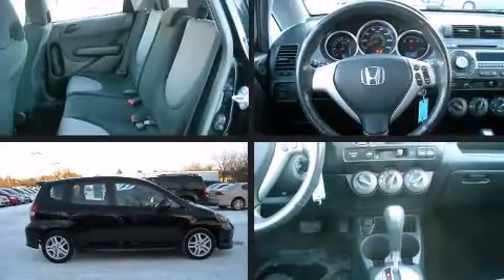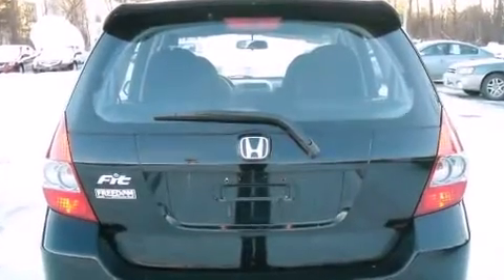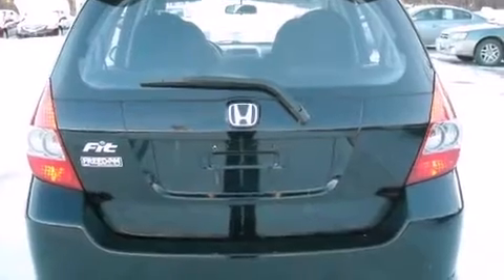The 2007 Honda Fit. This four-door, five-passenger hatchback has not yet reached the 50,000 mile mark. It features a front-wheel drive platform, an automatic transmission, and an efficient four-cylinder engine.